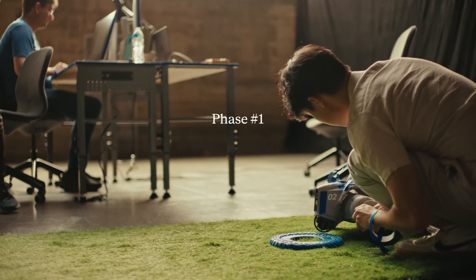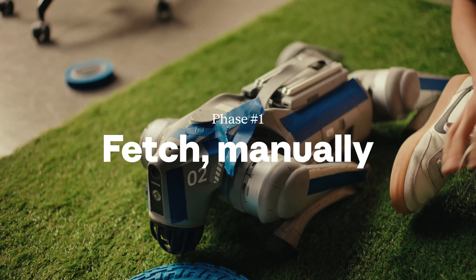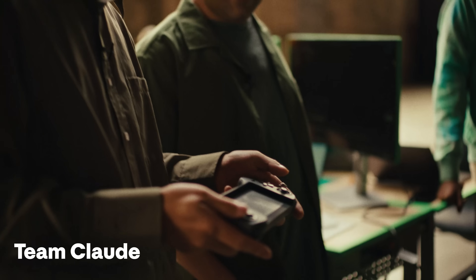Phase one was very simple. It was to use the pre-provided controllers to get the dog to walk out to a beach ball and bring it back to where it started.